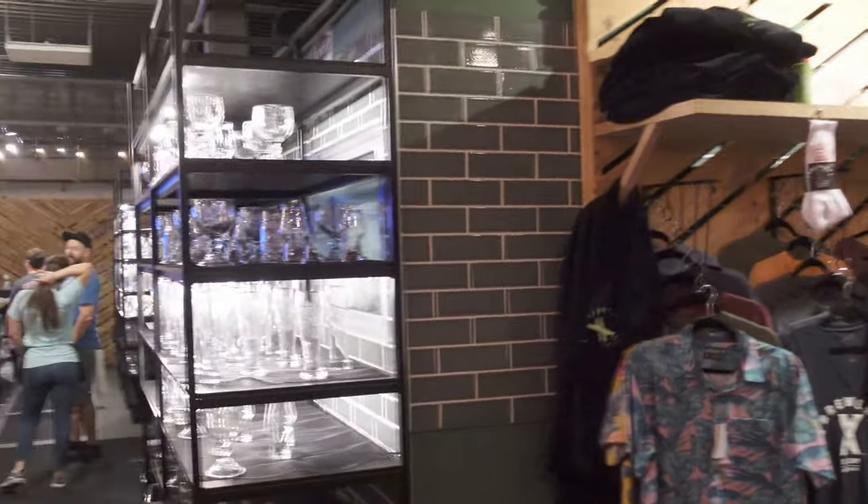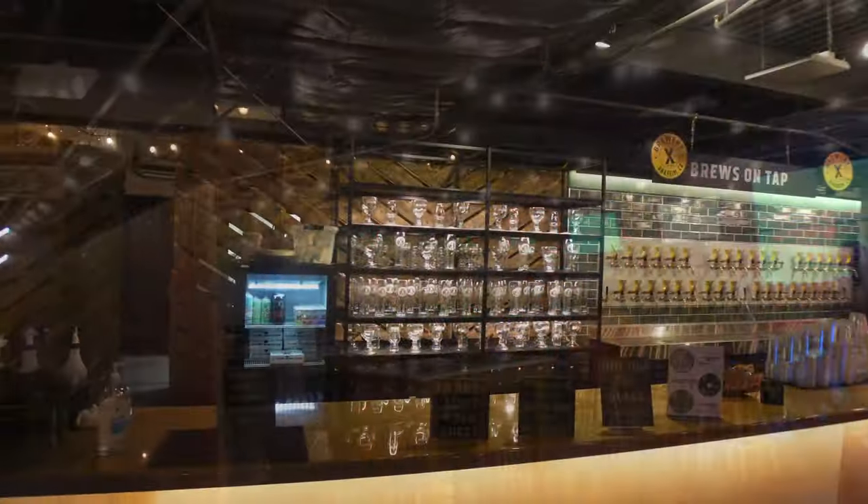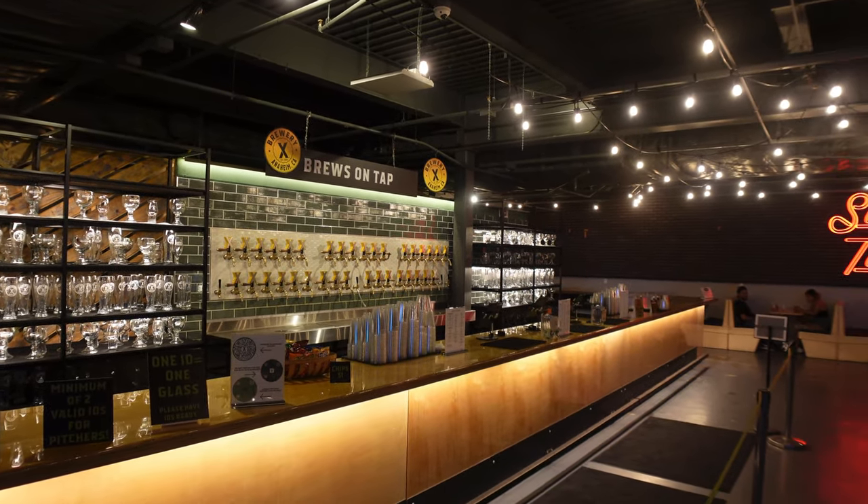There's a large tasting room for larger parties with double the taps. And if you're into glasses, you can pick up a glass — they have a lot of them available for sale with the Brewery X logo.